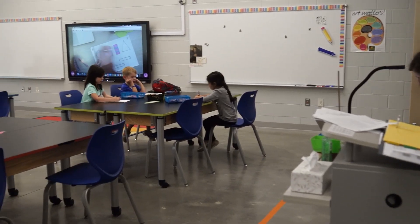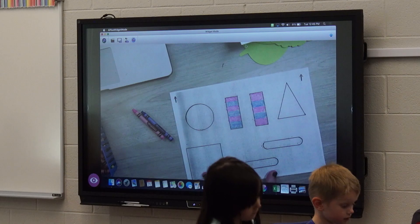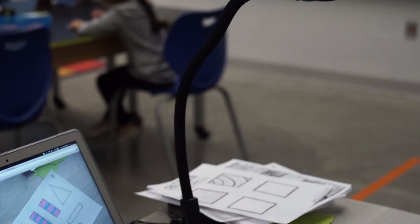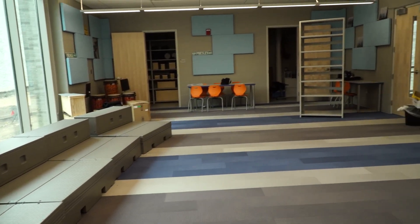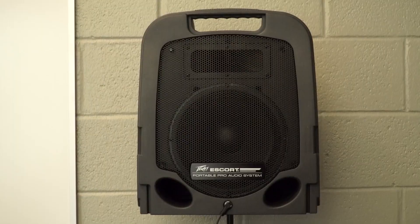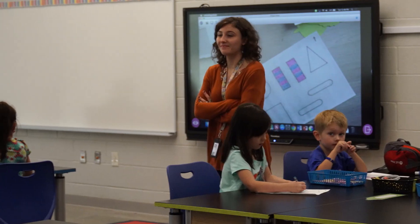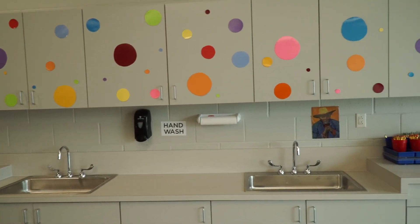When we designed the areas of music and art, we really thought about those places being a space to do the things that they were designed to be for. Working with music teachers to think about what they would build for their dream space was really important. Same with art — when we're teaching children about shadow in a visual arts class, how can we use the space around us to do that?